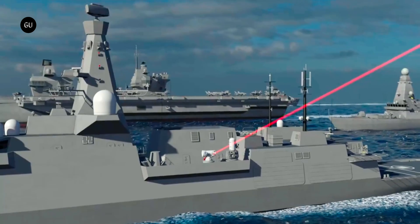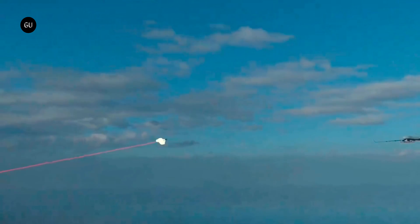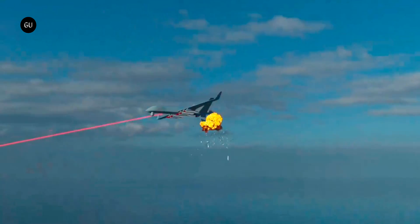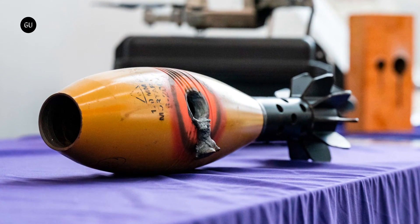The video also includes animations showing Dragonfire in action aboard a warship where it disabled a boat, blinded a drone, and shot down a second drone. The Ministry of Defence also released an image of a mortar round that was burned through by Dragonfire.